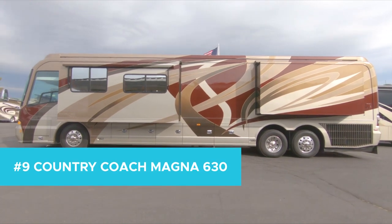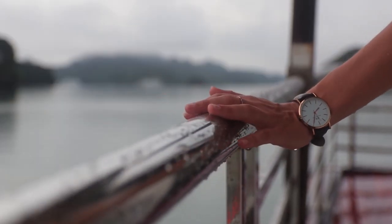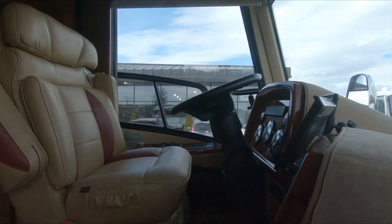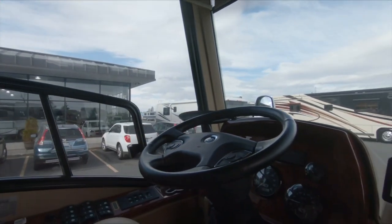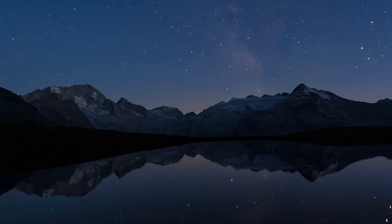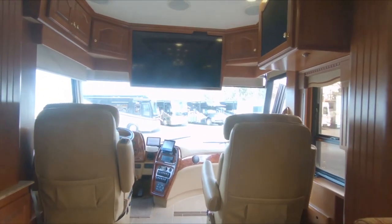Number 9: Country Coach Magna 630. If we say camping, don't you automatically think balcony views? If not, prepare to change your outlook after taking in all that the Country Coach has to offer. One entire side of this converted bus can be fully adapted and turned into a balcony to enjoy all that nature has to offer. Imagine, if you will, after a serene night of grilling or fishing, enjoying a quiet night on your own private balcony prior to retiring to your master bedroom.